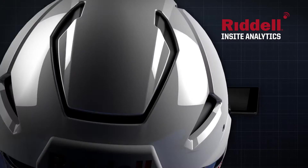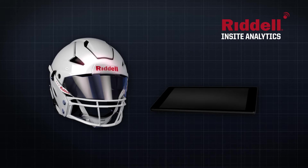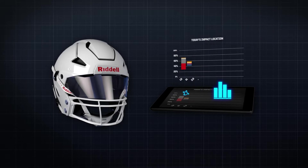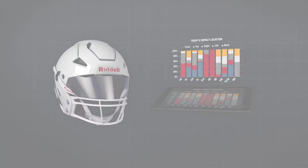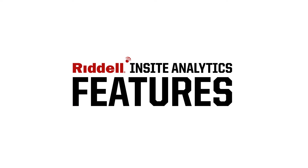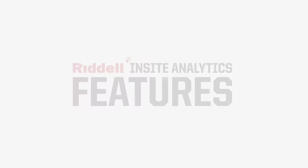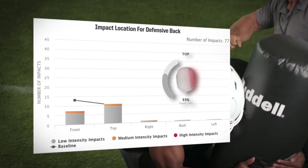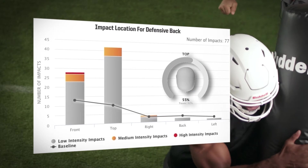Riddell's Insight Analytics is smart helmet technology that records impacts, breaks them down by location and severity, and reports directly to your inbox. With impact location tracking, you will have another tool to monitor proper technique.